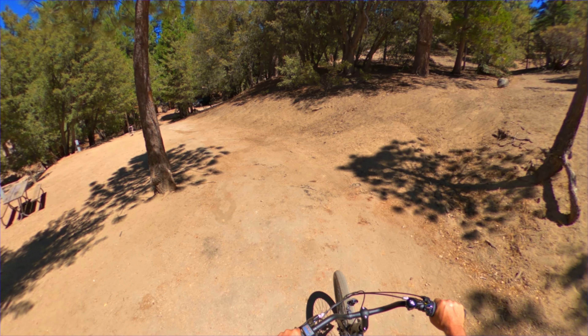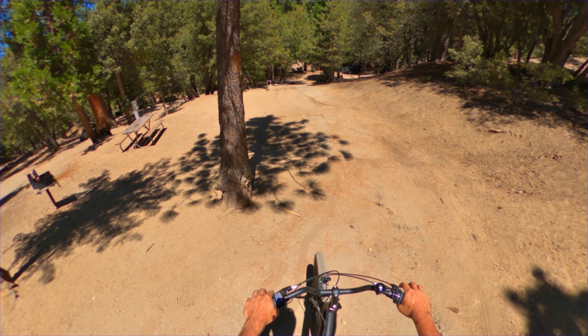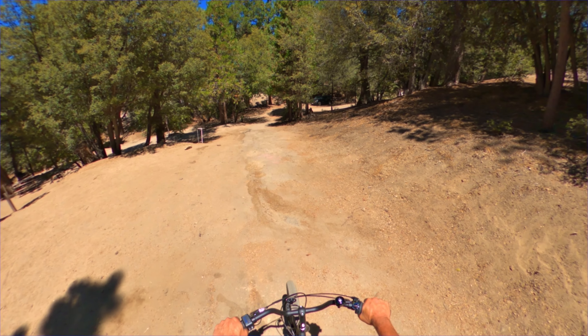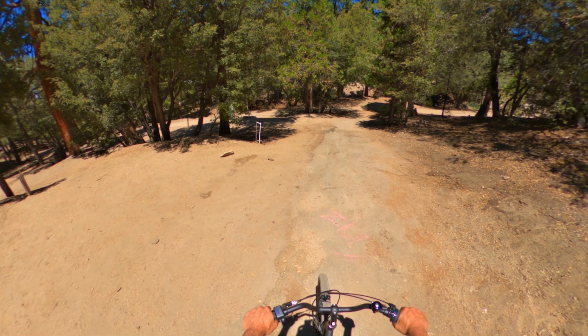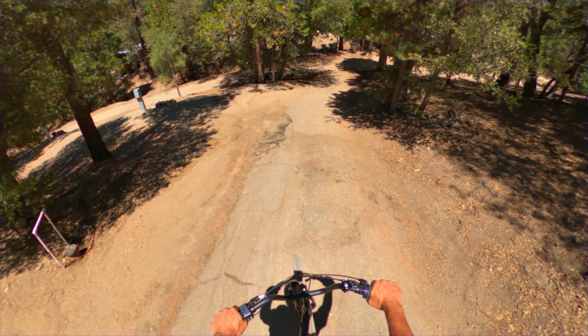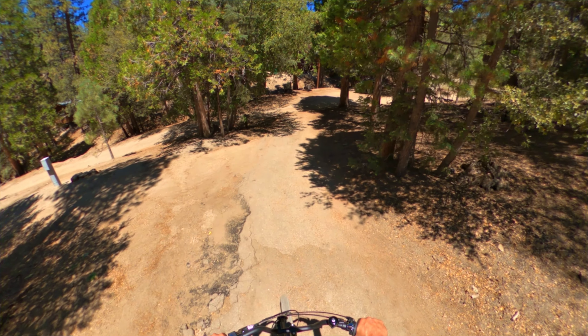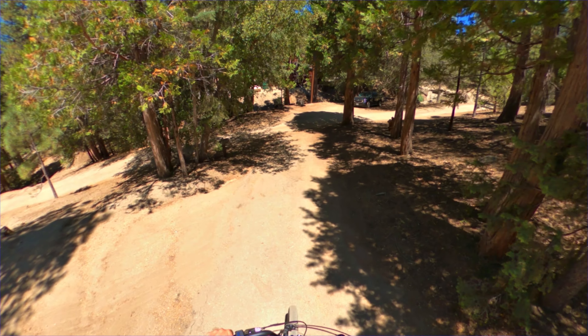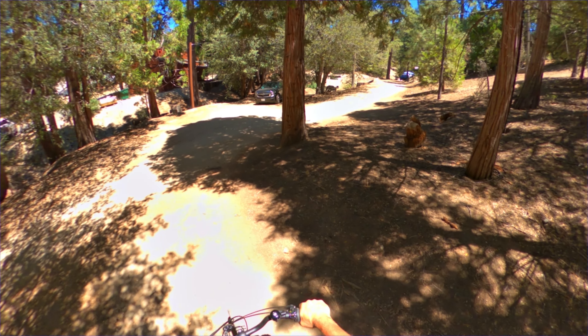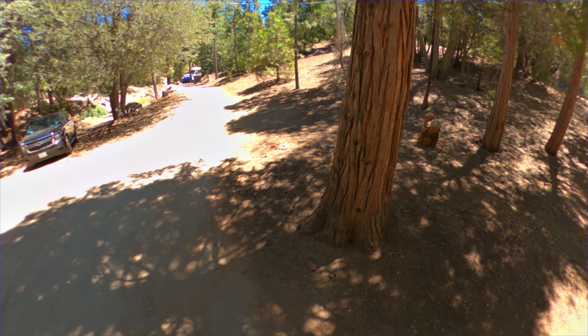The electric townies only have about 250 watts of power, so they're not really suited for steep uphills unless you're willing to put a lot of work in.